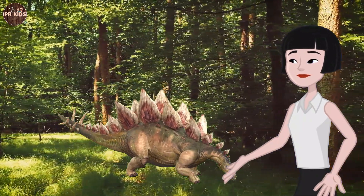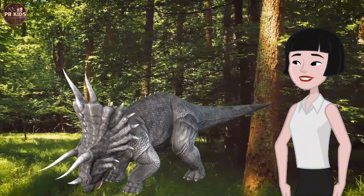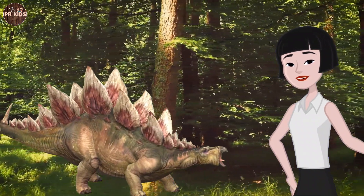Look at that fast-moving dinosaur — that's a Velociraptor! Velociraptors are carnivores, meaning they hunt and eat other animals.